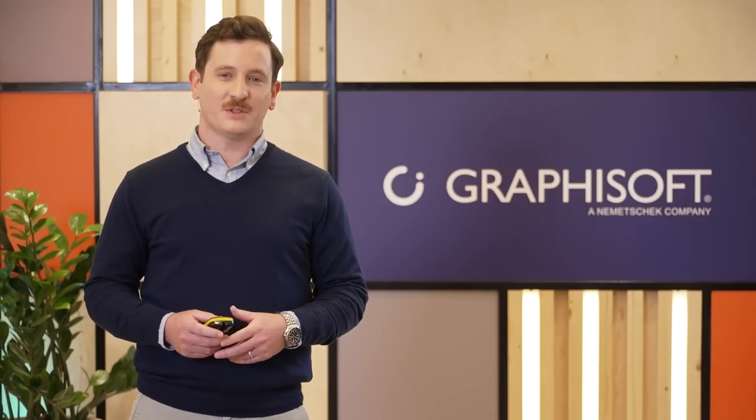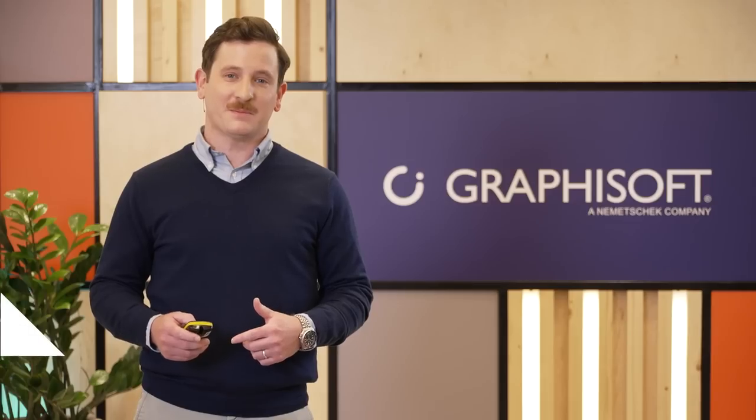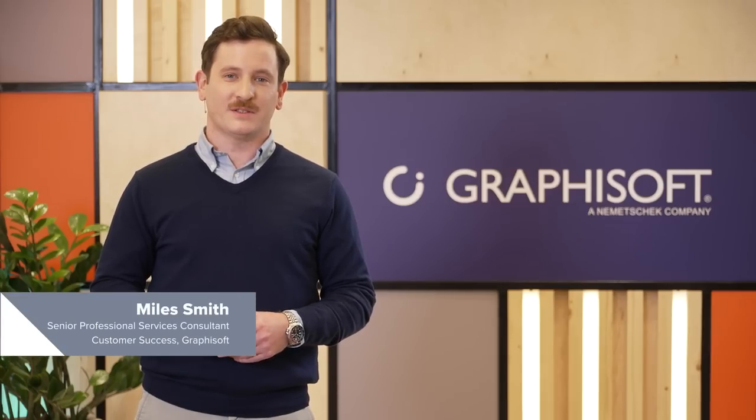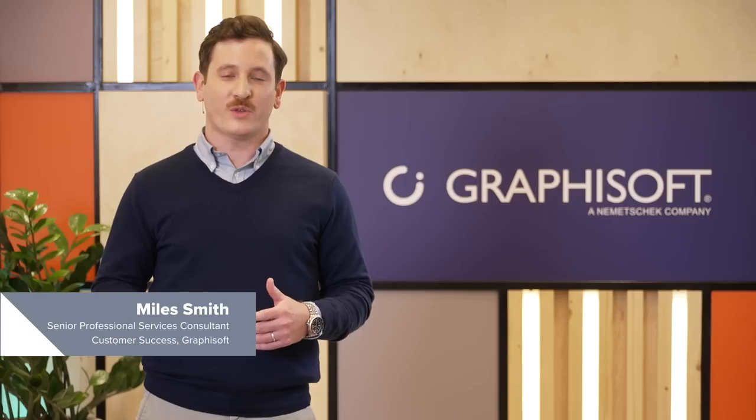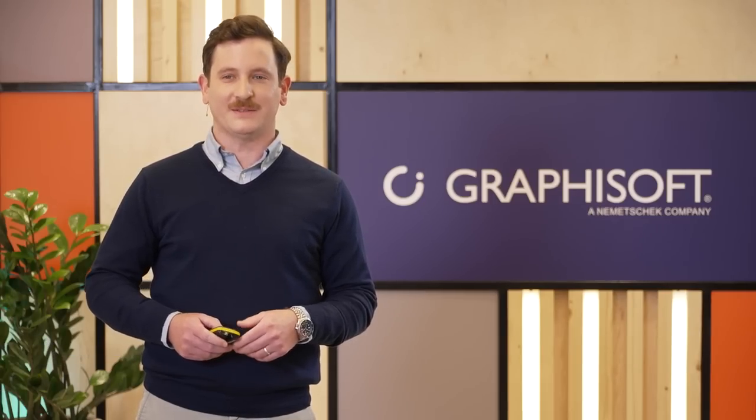Hello, everyone, and welcome to Graphisoft's 2023 product update. My name is Miles Smith, and I'm here with my associate, Yasmin Herden, and we are thrilled to talk with you about what's in store in the coming year from Graphisoft.